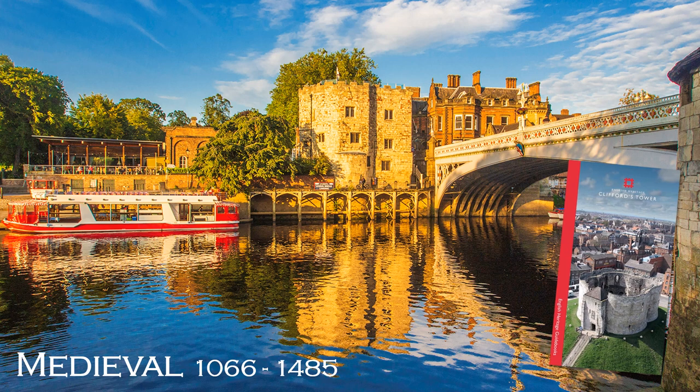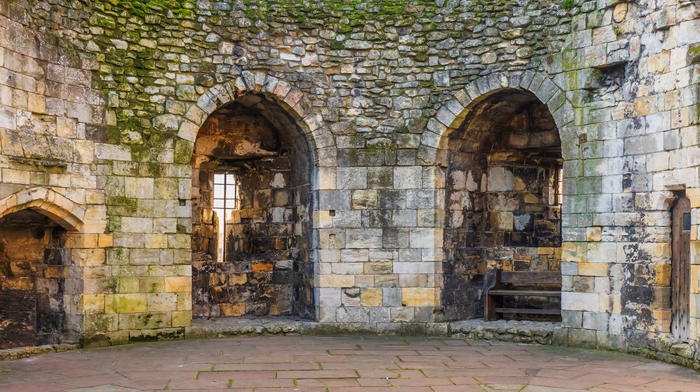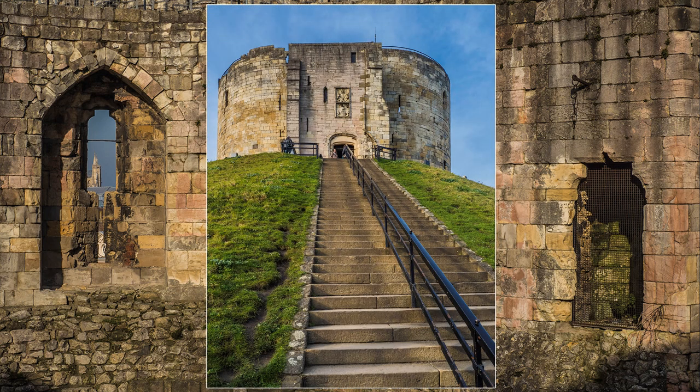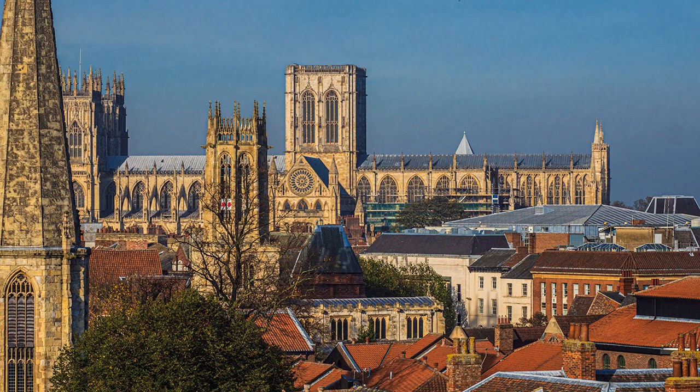William was crowned King of England on Christmas Day 1066 at Westminster Abbey. Soon there followed a massive building programme of castles and churches in a style of architecture known as Norman, and much in evidence today. At York, previously inhabited by the Romans and Vikings, construction of its Norman castle commenced in 1068 and the cathedral in 1080. Of the castle, only Clifford's Tower, a keep, stands, which came later, built in the 1250s during the reign of Henry III. Although only a shell, many steps have to be negotiated before the tower is reached. After more steps, its ramparts can be walked with wonderful views over the city, including the Minster.